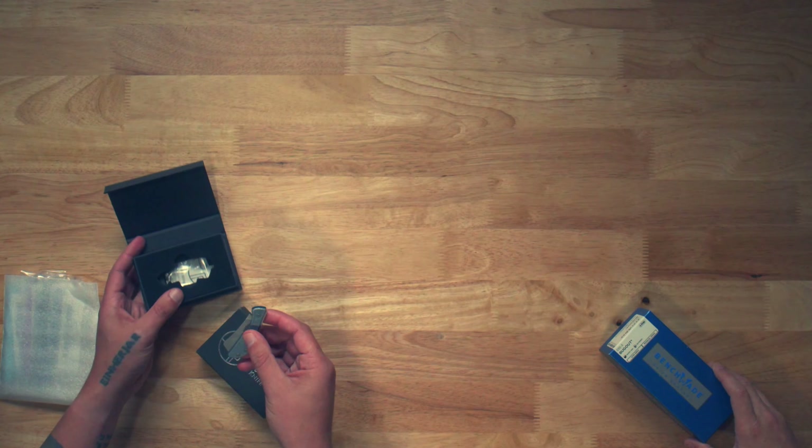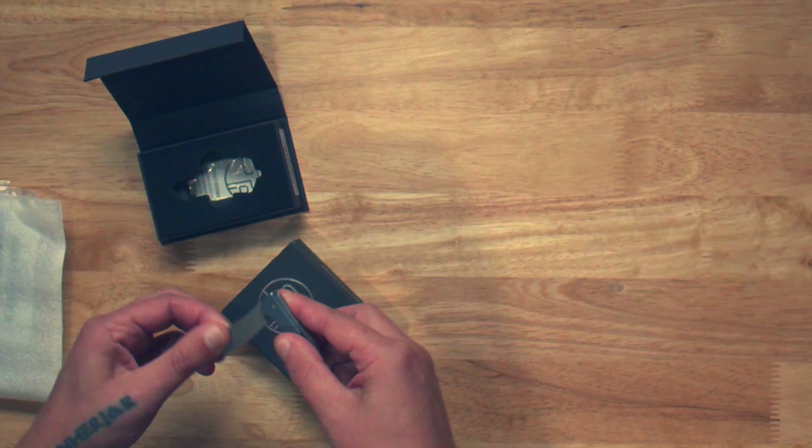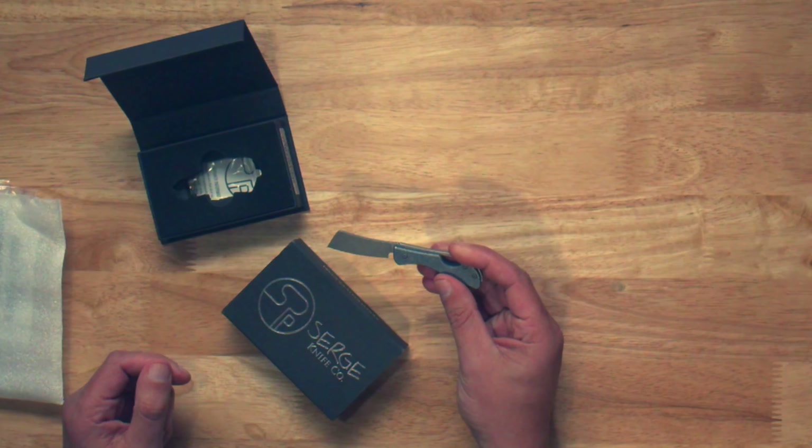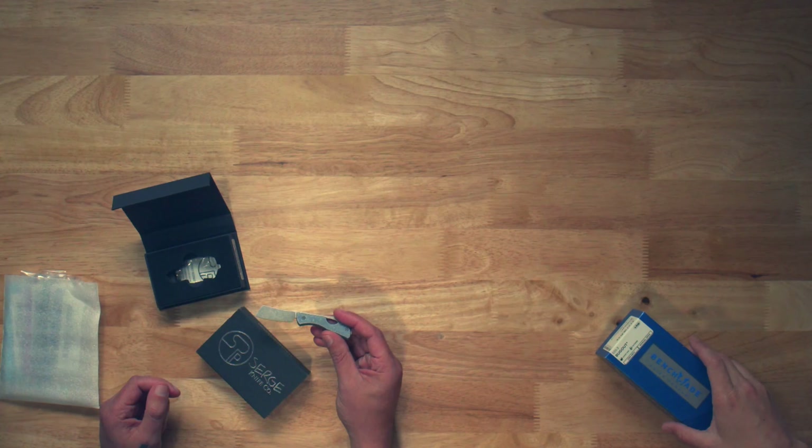We'll start with this box of goodies — Surge Leaf Blue Titanium. Little cleaver style. Nice, I like it.